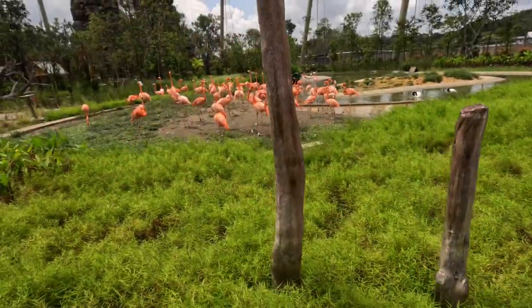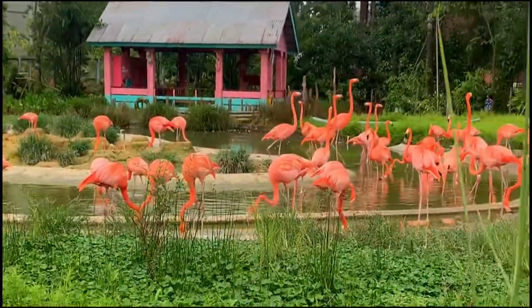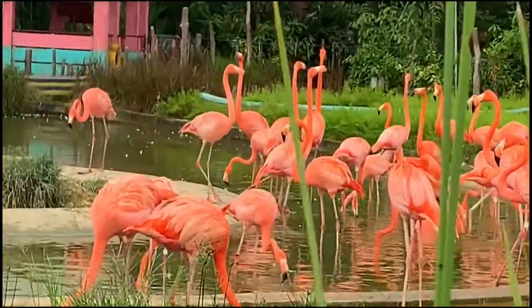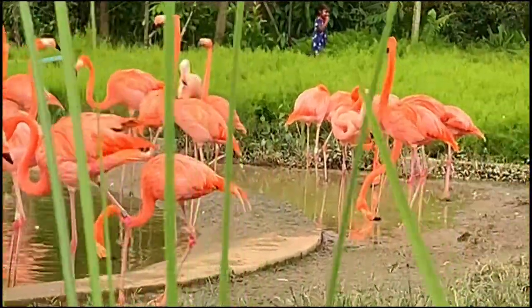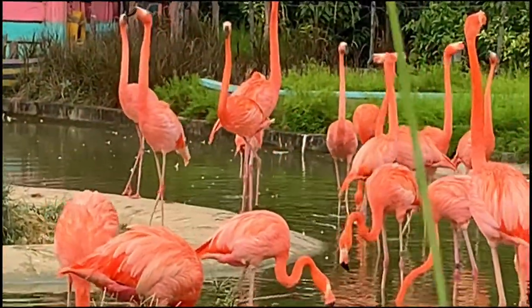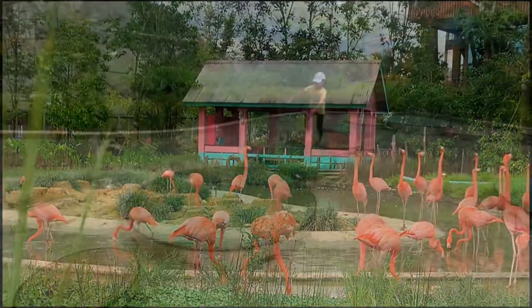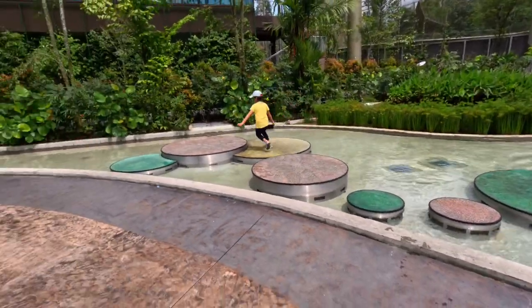That's the American Flamingo — this species has the most vibrant plumage of all flamingo species. They get their distinct pink color from the algae and the shrimp they eat. And in this section they have got some things for the kids as well, as you can see.